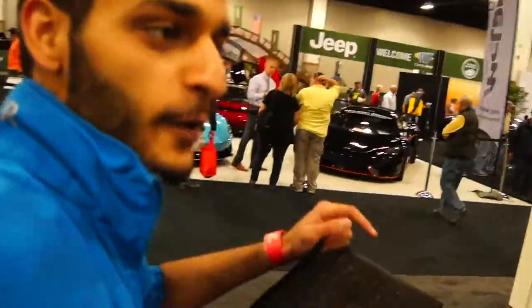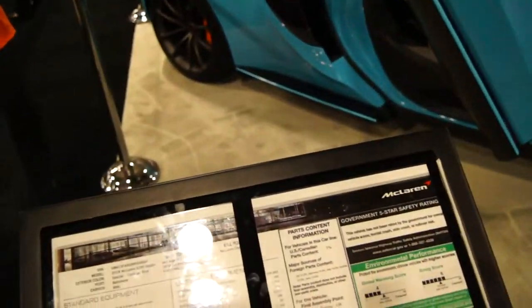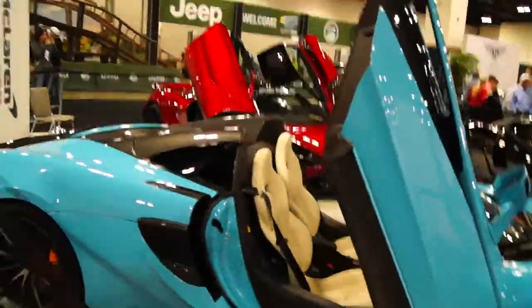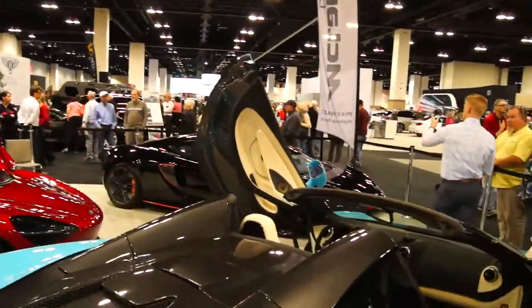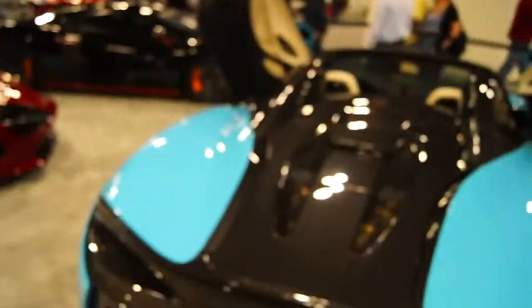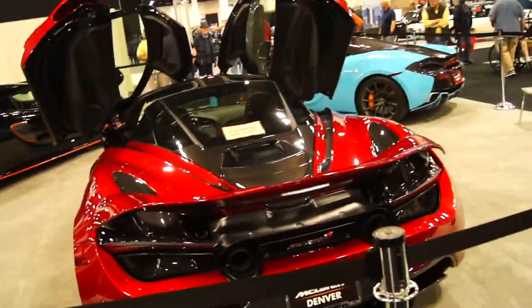I've made it down to the McLaren booth. I think that's a 570S Spider — it has a removable top, I believe it's a convertible. That's really cool. The 720S is one of my favorite cars ever, and I feel like everyone says that, but it's just such a cool looking car. Look at that exhaust.